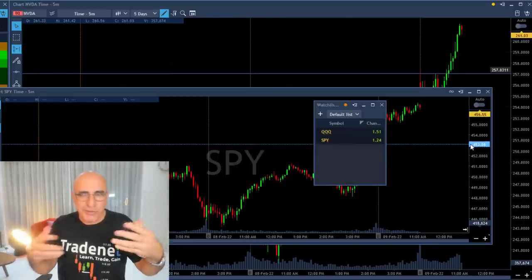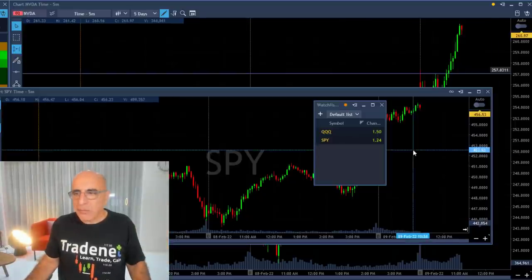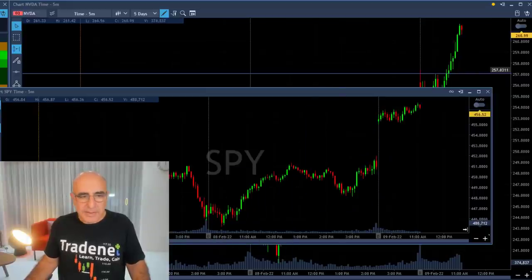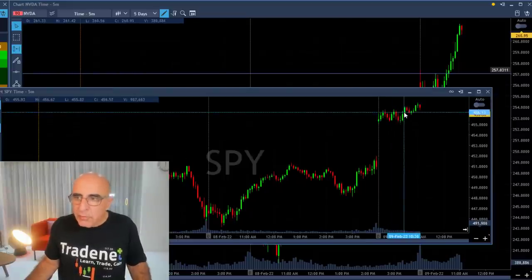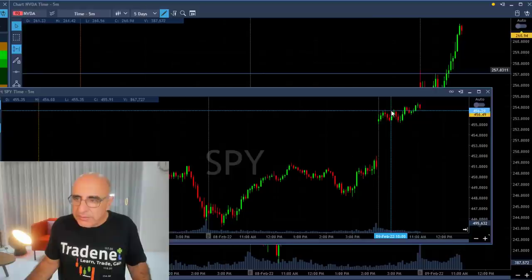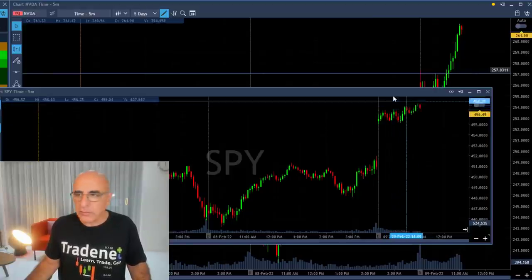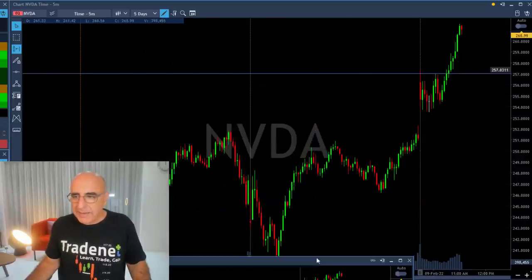You need to understand my thought process before I take a trade. The S&P 500 was up 1.2%, the Nasdaq was up 1.5%. The S&P was in green territory, making its way toward the highs — which would not be easy to break because there is strong resistance there. But on the other hand, Nvidia was greener than the S&P 500.